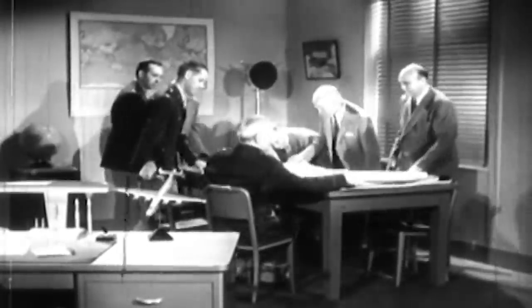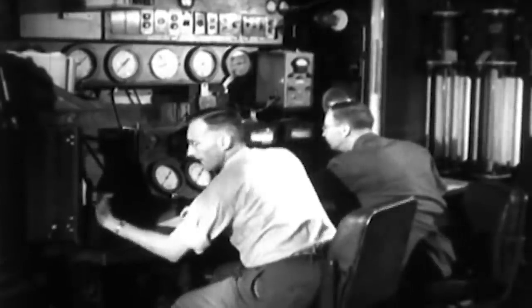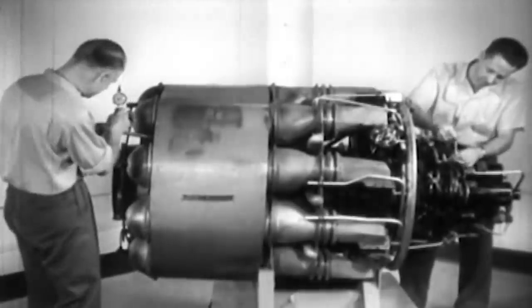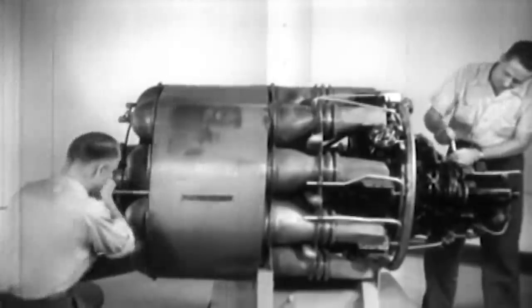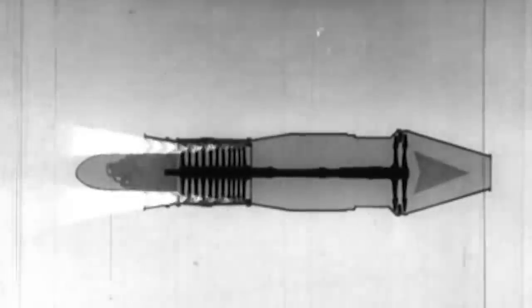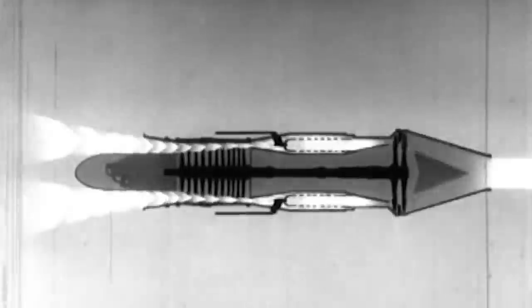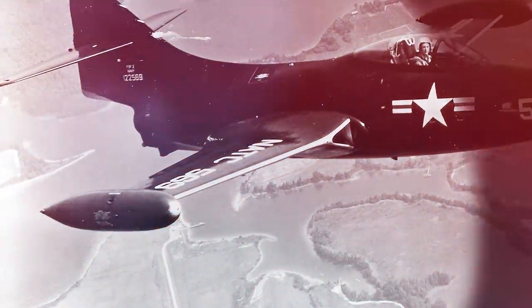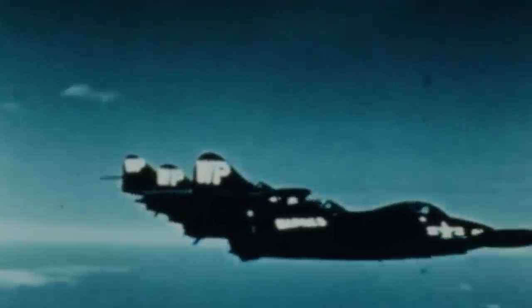The Panther went through several engine changes after production started. The Allison J-33 and Westinghouse J-34 were the only available American engines in the market in 1947, but they did not have sufficient power for the Panther. The Navy instead specified that the prototype had to be equipped with the imported Rolls-Royce Nene turbojets, which were more potent than the American engines, delivering approximately 5,000 pounds of thrust. As the aircraft's fuselage had insufficient space for the additional fuel that the Nene engine required, mounted wingtip fuel tanks had to be added. This accidentally improved the Panther's rate of roll thanks to the aerodynamic impact.